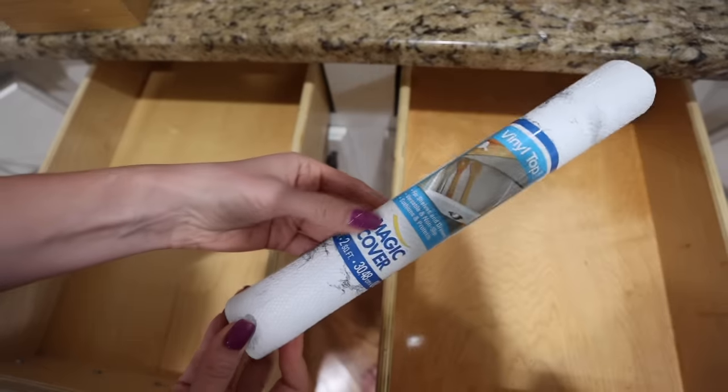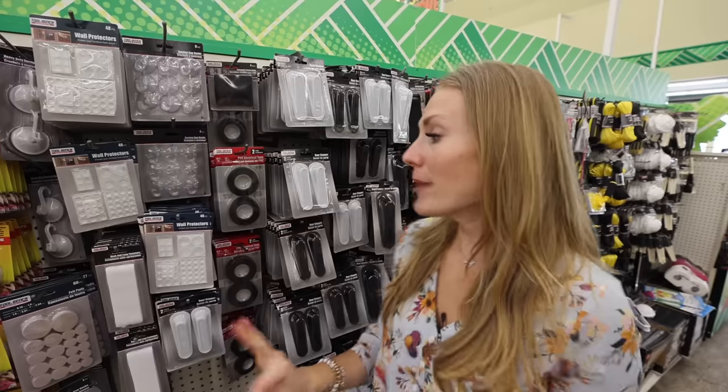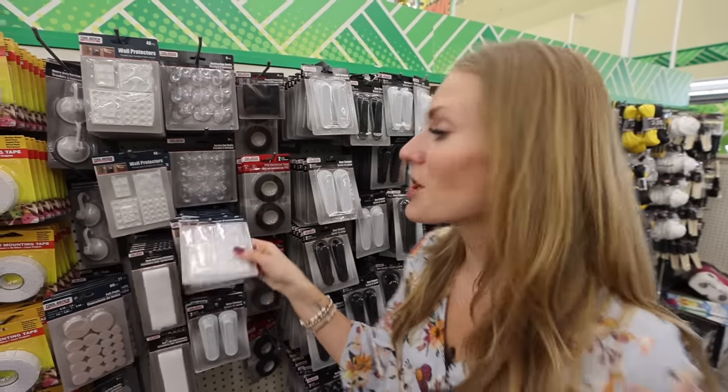One thing that every store has right now is this shelf liner. It's a 10 out of 10 product and it's pretty much the exact width of a standard drawer.